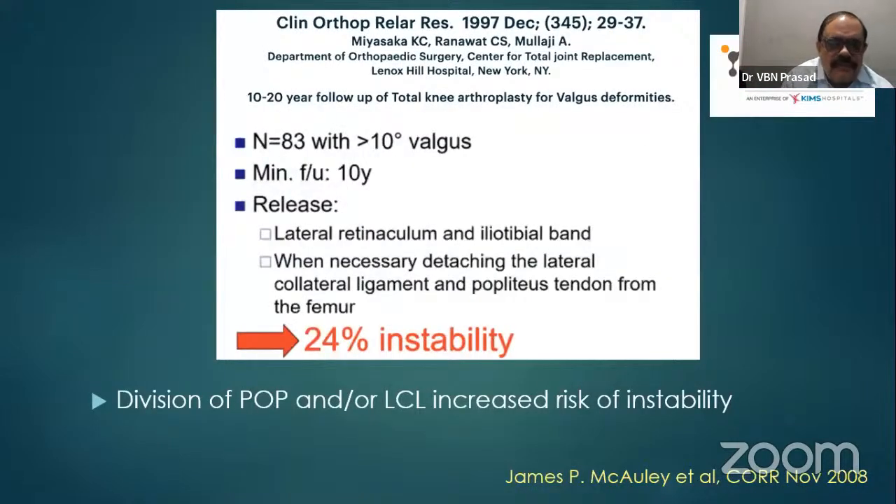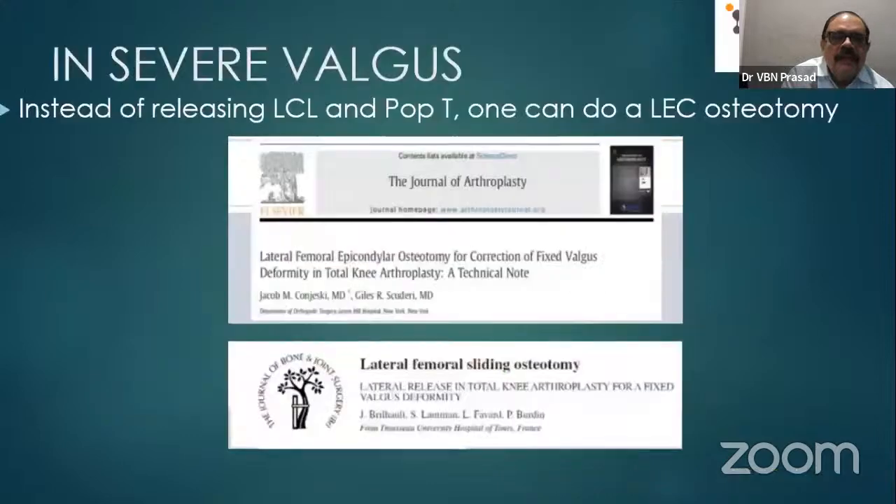What happens if you release the lateral collateral ligament? When there is very severe valgus deformity, releasing the lateral collateral ligament is not recommended as far as possible. If you do not want to touch the LCL and popliteus collateral ligament, the next option described is lateral epicondylar osteotomy, though this is also very rarely done.